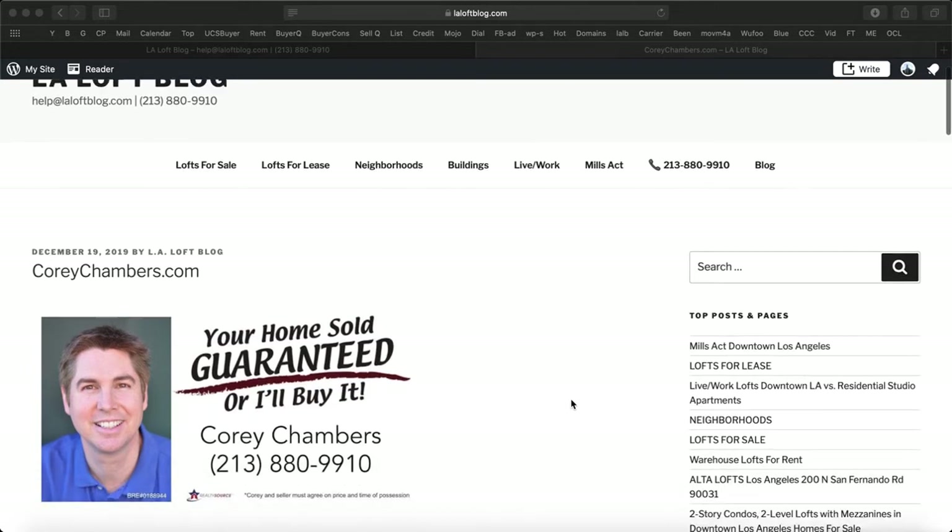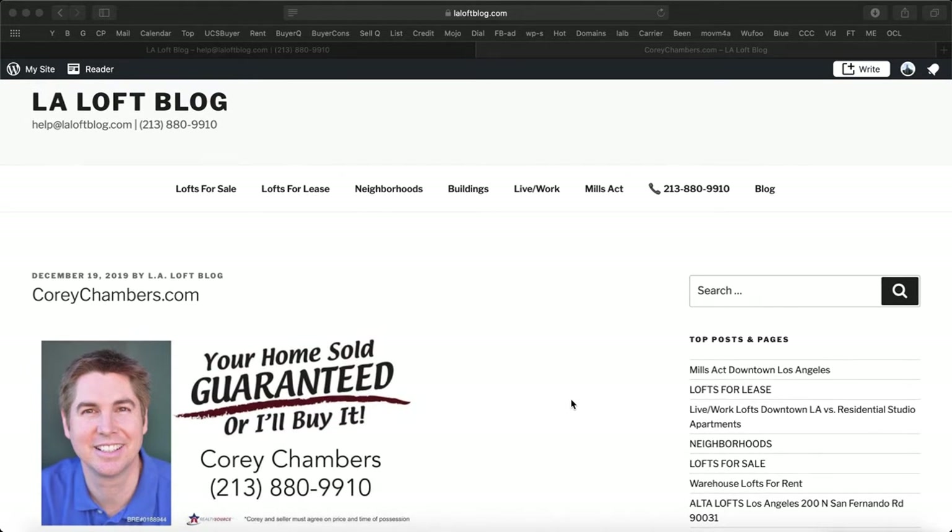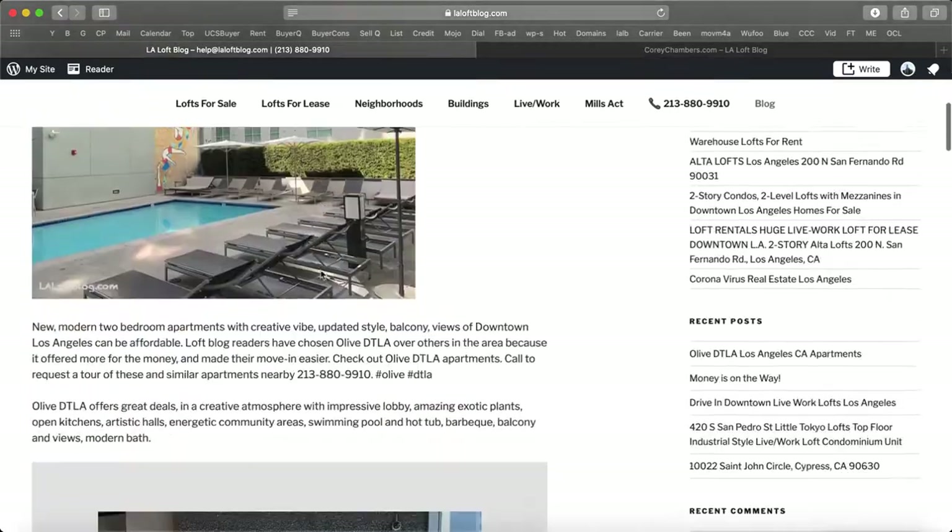Hi, this is Cory Chambers in Los Angeles. Your home sold, guaranteed, or I'll buy it. Thanks for taking a minute to listen in. In a moment, I'll share with you some valuable information about this topic.